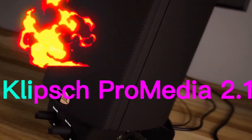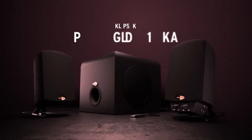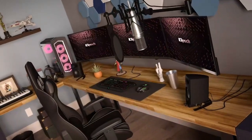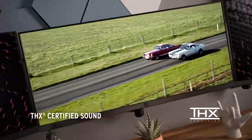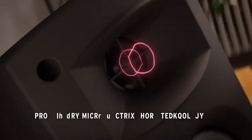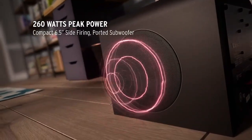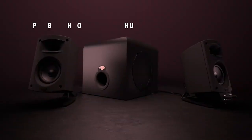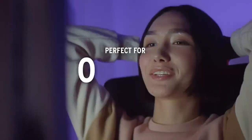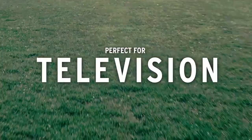Number 3. The Klipsch ProMedia 2.1 THX certified computer speaker system is a premium audio solution designed for use with computers and other digital devices. It features two satellite speakers and a powerful subwoofer, providing a full range of sound for an immersive audio experience. The THX certification means that the speaker system has undergone rigorous testing to meet strict standards for sound quality, accuracy, and power, ensuring that you will get the best possible audio performance from your computer or other device.